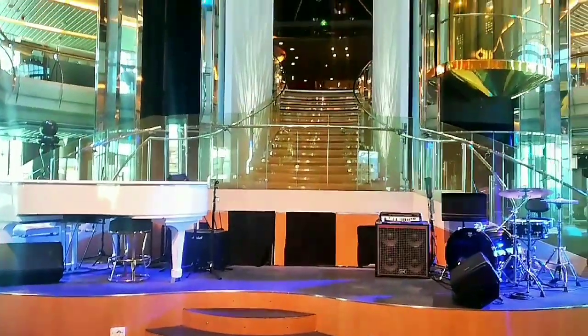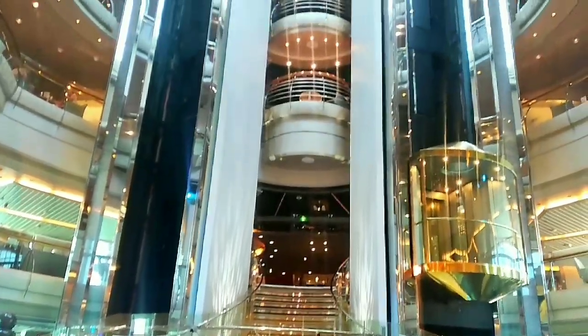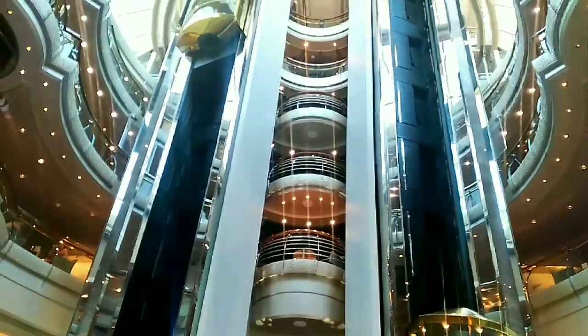This is the dance floor. Like I said, some of the musicians on board play here — as you can see, there's a grand piano and a drum set.